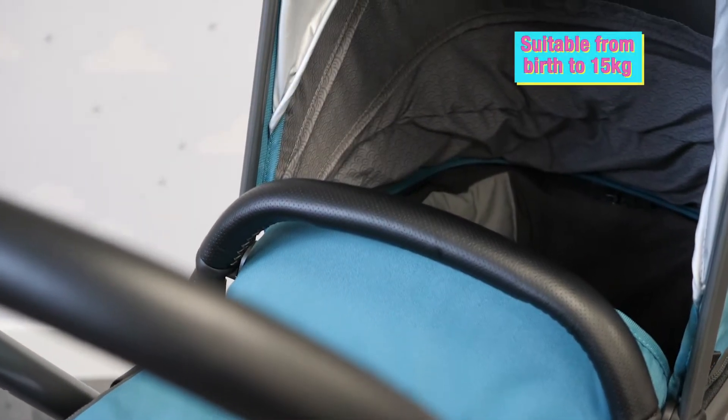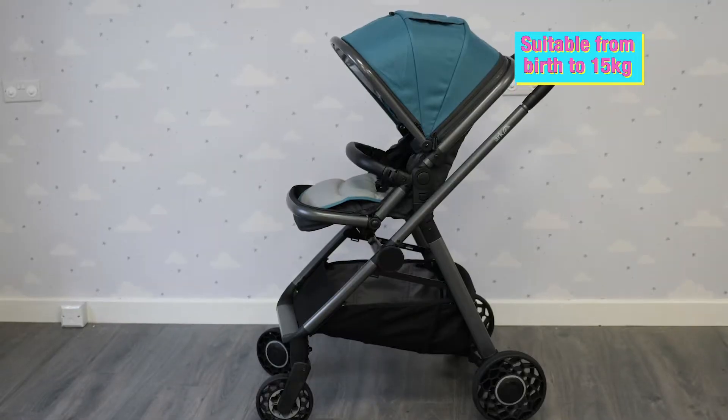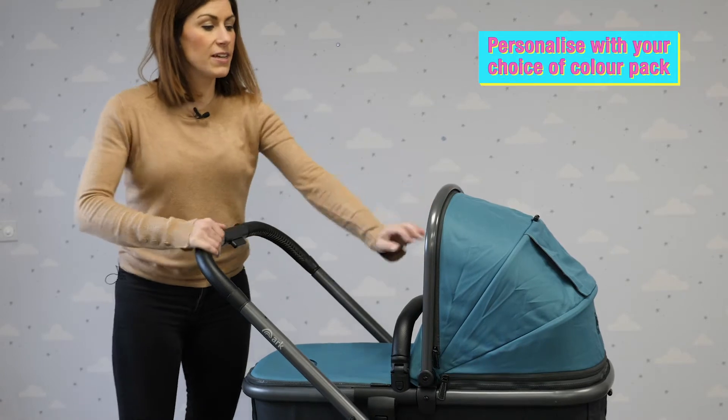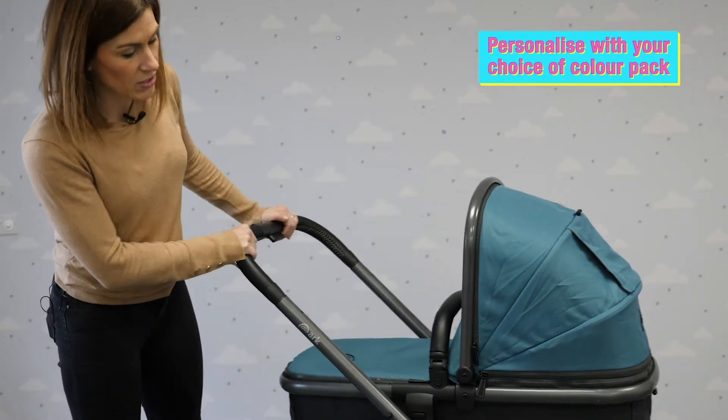In every single order you get your chassis, carry cot, and seat unit, and then you also choose the colour pack of your choice. I've chosen the teal one because I thought it looked really nice both for girls or boys.